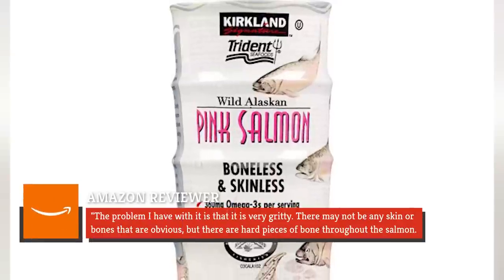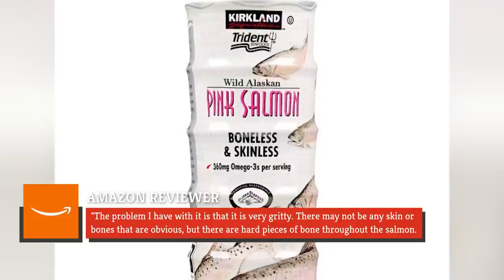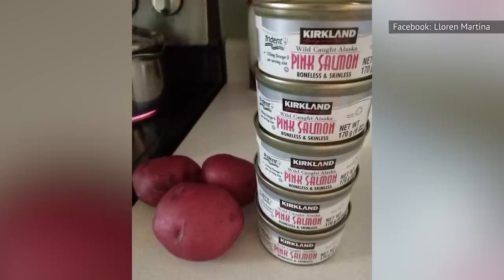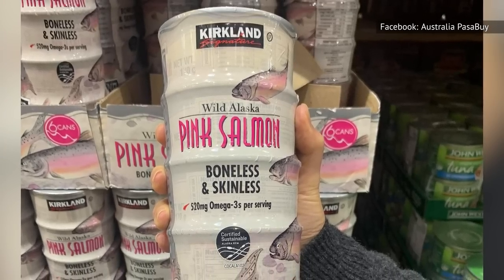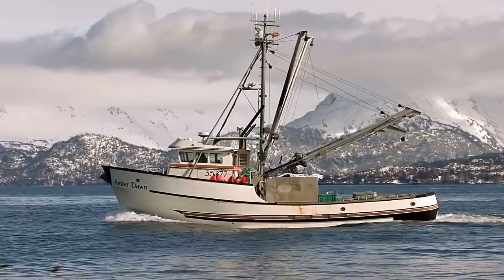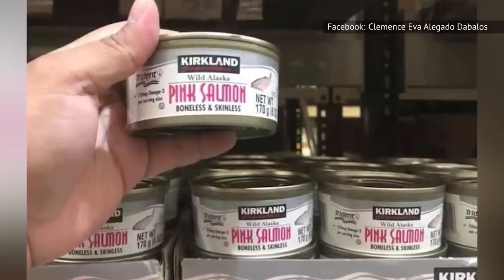'The problem I have with it is that it is very gritty. There may not be any skin or bones that are obvious, but there are hard pieces of bone throughout the salmon. It was like eating tiny pieces of gravel.' If you're lucky enough to not have any hard pieces in your can, you may actually notice an overall mushy texture that isn't too pleasing. Also, while the salmon is wild-caught and has a 'Certified Responsible Fisheries' badge on the package, there isn't any other information about the source of Kirkland salmon, which gives us some hesitation.